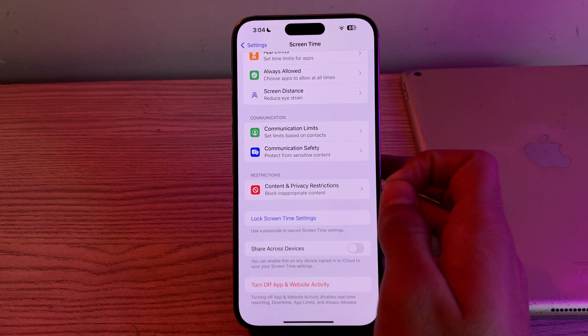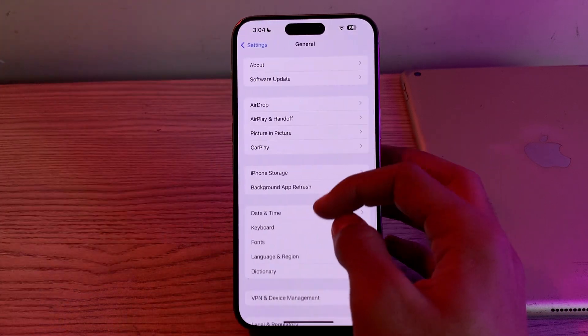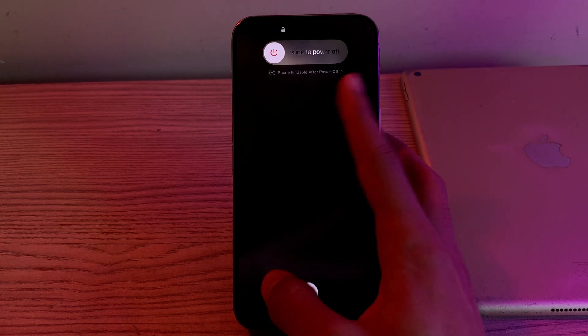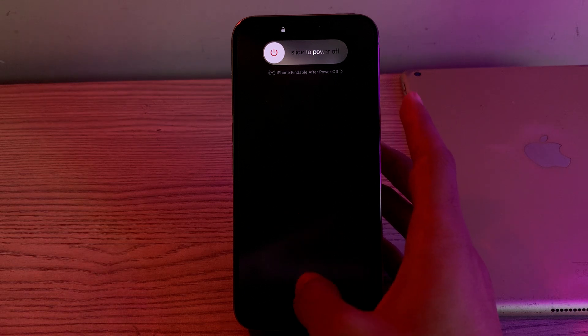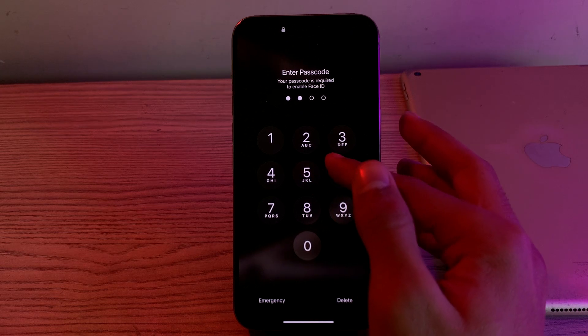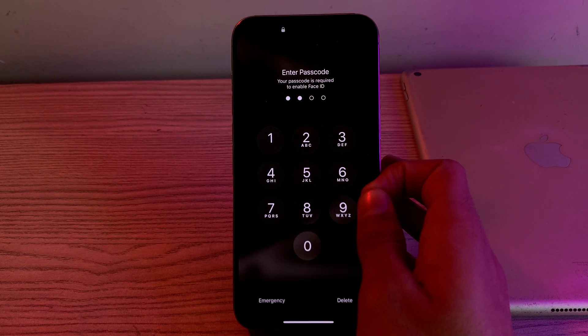A restart can often clear temporary glitches. Go to Settings, then General, scroll down and tap Shut Down. Turn off your iPhone, then restart it after 10 to 15 seconds.